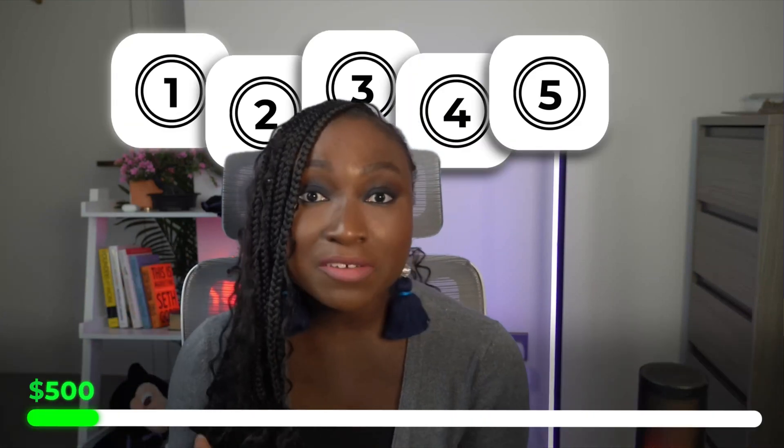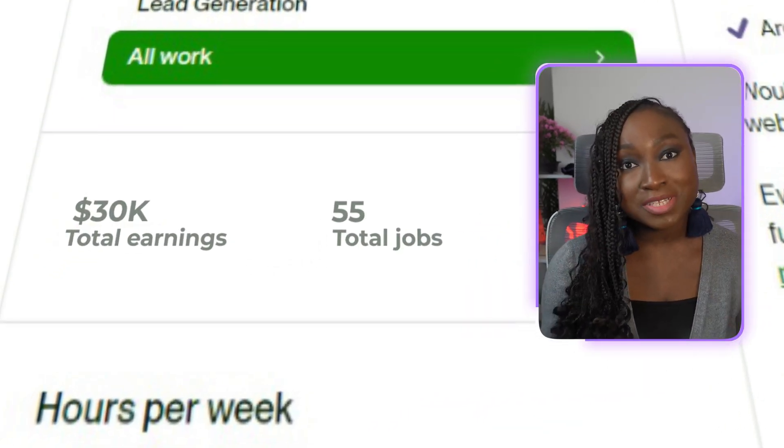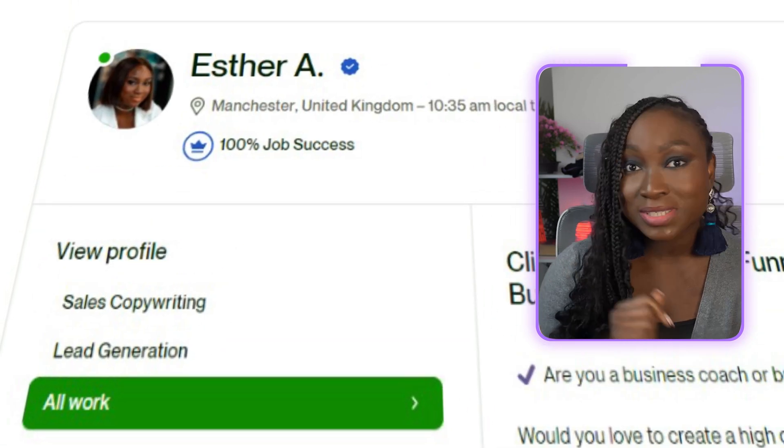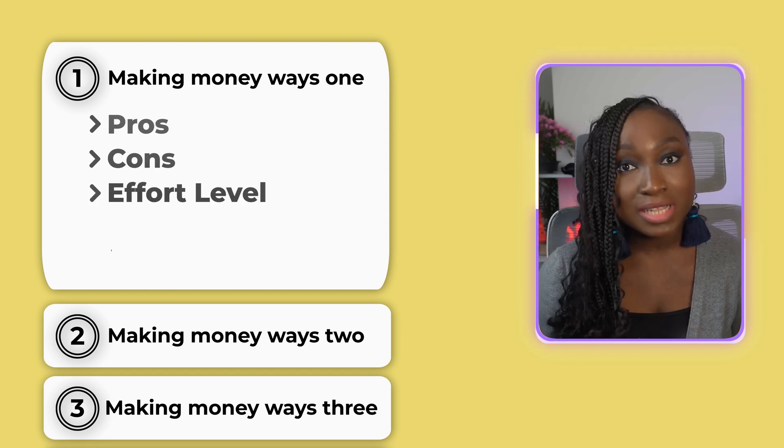So you want to make money online as a web developer — you've come to the right place. I've discovered five awesome ways that you can make an extra $500, $1,000, or even $3,000 every single month. These five different ways will help you set yourself up with a lucrative and flexible side income that you can turn into a full-time gig. Each one has its own pros, cons, effort level, and income potential, but by the end of this video you'll have all the information you need to get started.